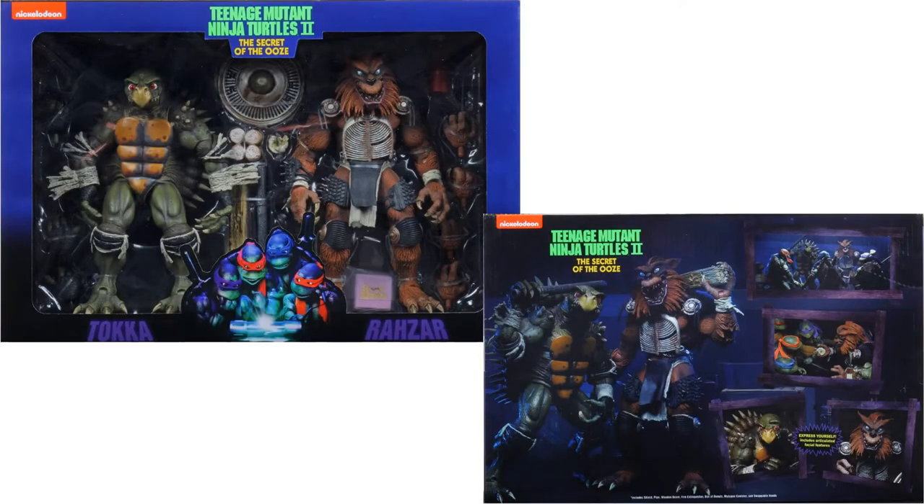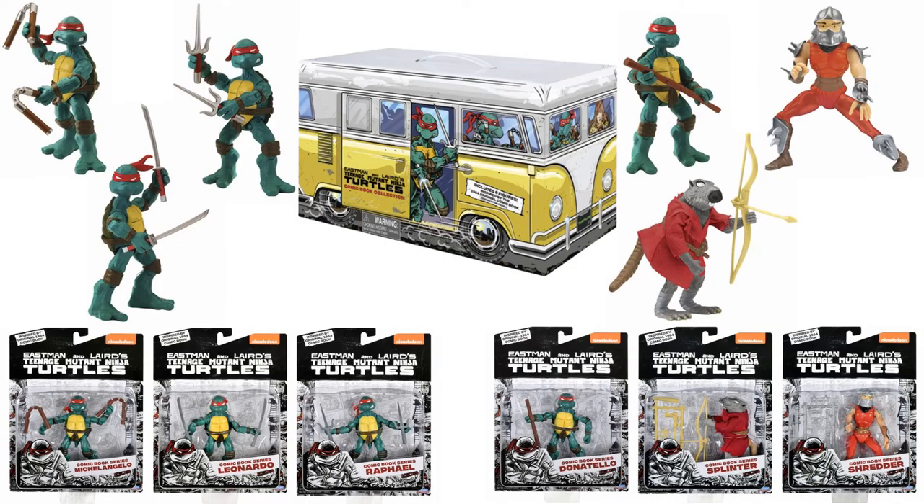Here's something we've known about but this is the first time we've seen them in package — you've got a token Razor for the NECA movie turtles. There's also a Walmart exclusive 40-piece set for these Playmates combat card-looking figures: Splinter, Shredder, and the four turtles.